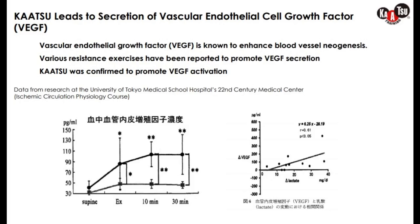Growth of new blood vessels: BFR increases vascular endothelial growth factor, called VEGF, which enhances the growth of new blood vessels and blood vessel plasticity.